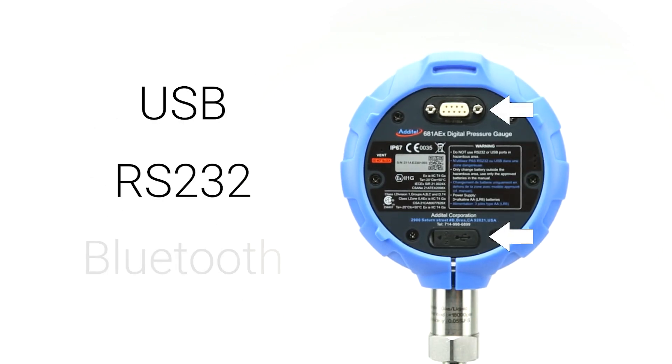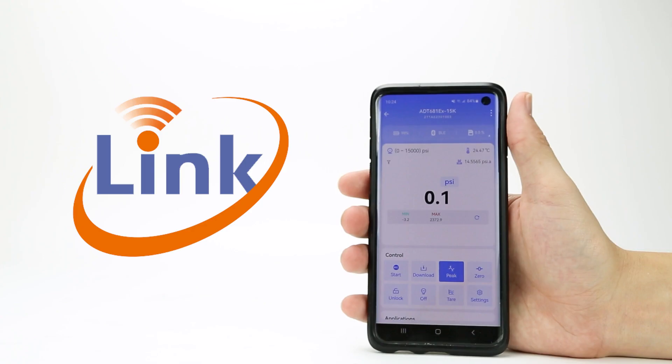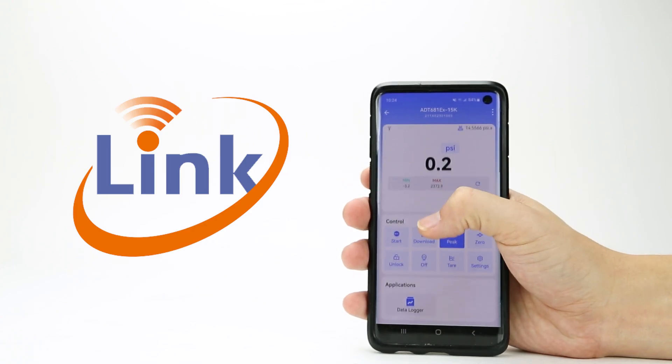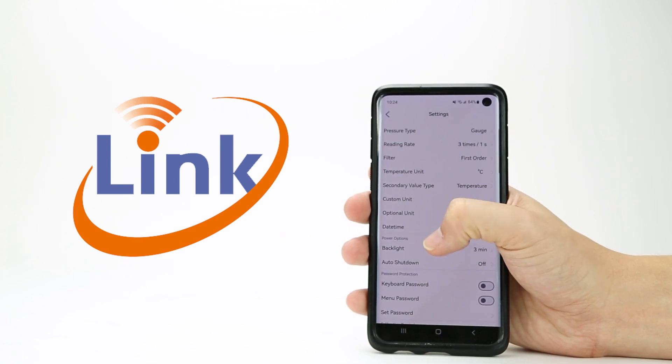Data can also be exported via RS-232 and Bluetooth connections. The 681A's Bluetooth function can also be used with the new and improved Adytel Link app. With Link, you can configure and control your gauge using a smartphone or tablet, allowing for fully remote operation and data logging.